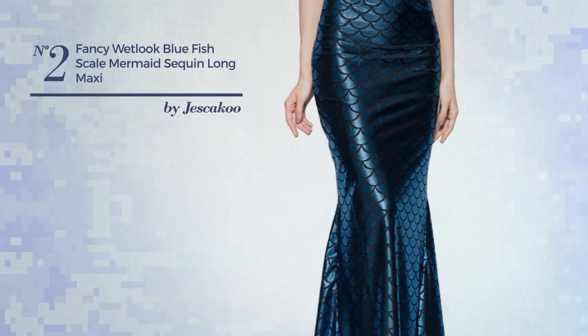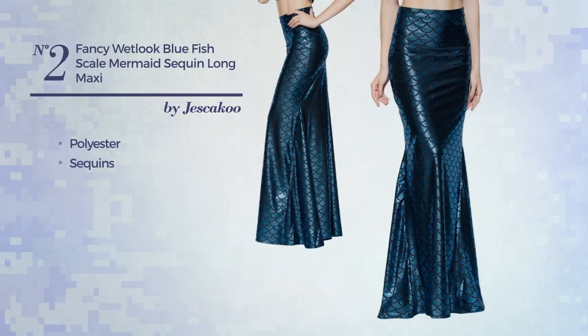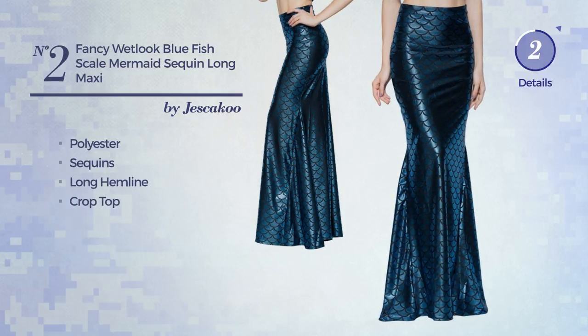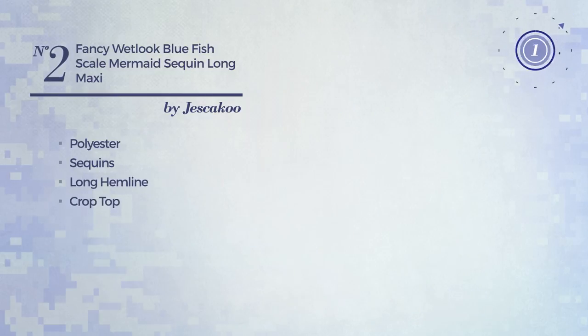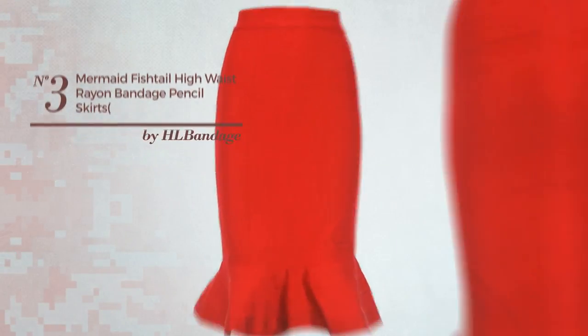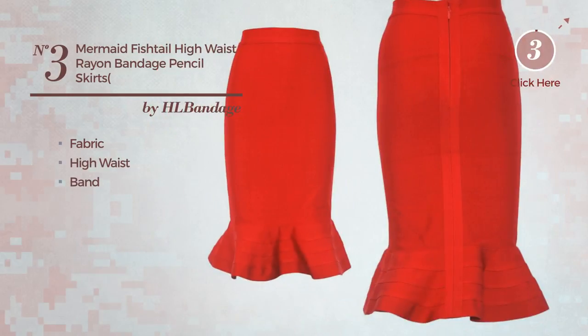Number two: an all-night maxi length mermaid gown featuring a wet look style. Produced with soft polyester and accentuated with sequins, this gown includes a long hemline and crop top, available in two colors. Number three: an all-formal fishtail skirt crafted from stretchable fabric, including a high waist and band, available in six colors.